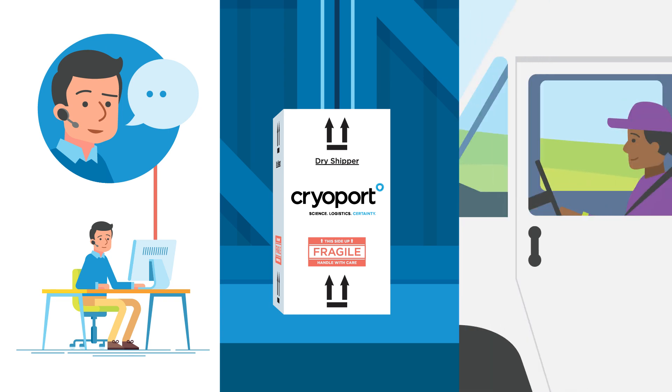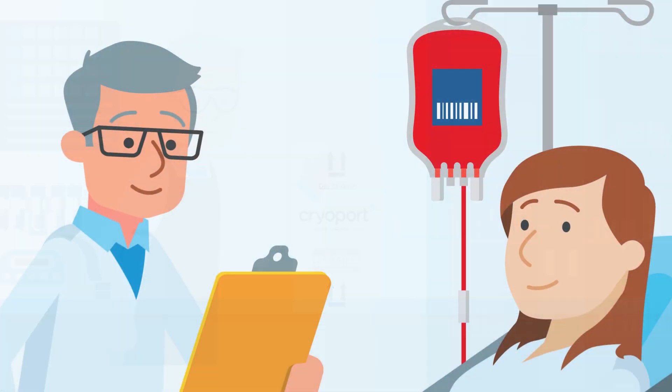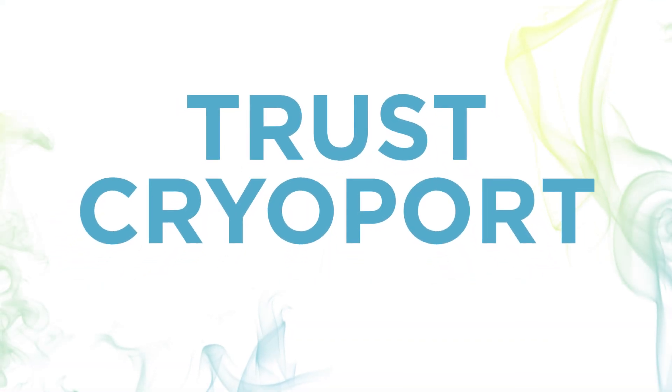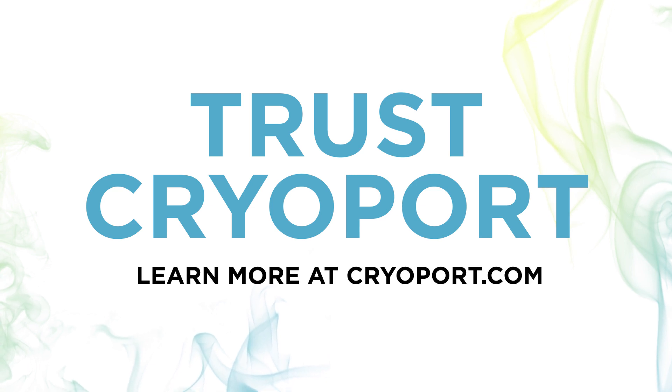The ability to assess risk and provide intervention capabilities when unexpected problems arise will not only save you time and money, but can also save lives. Trust Cryoport to ensure Chain of Compliance standards are part of your supply chain. Learn more at Cryoport.com.